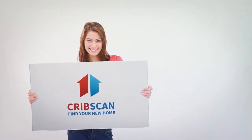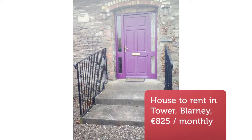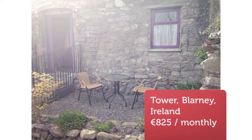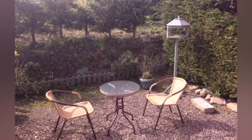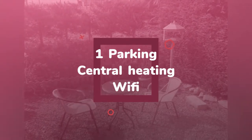A little studio cottage with a big heart. The Muse is a stone-built, one double bedroom cottage that was completely refurbished, including a new roof, in recent years. It comprises a large double bedroom with a shower room en-suite.